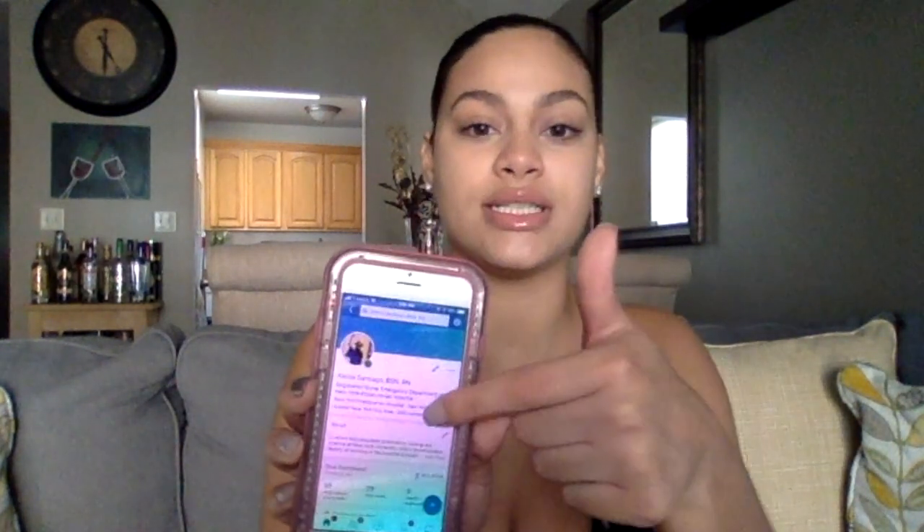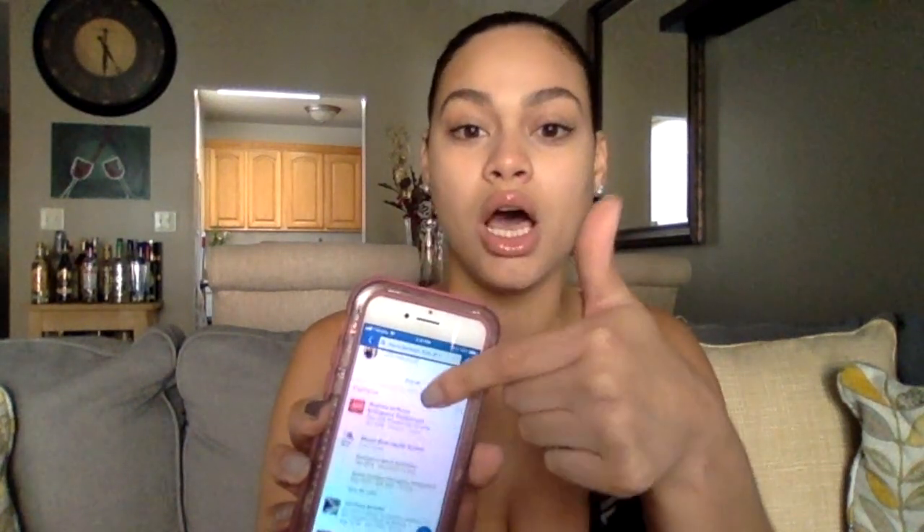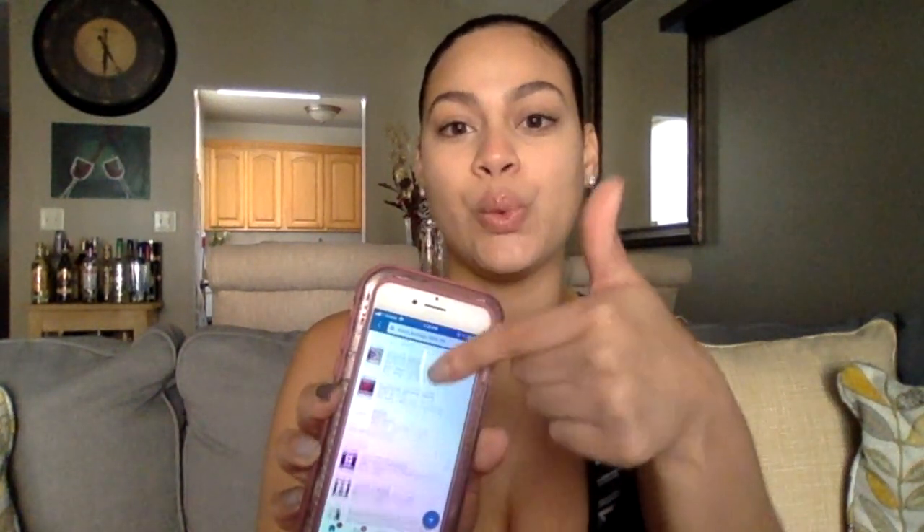LinkedIn is basically a professional profile of you — what you do, what associations you were part of, what school you went to, what jobs you've had, and what certificates or licenses you currently hold. LinkedIn is going to be your best friend. I still use my LinkedIn today.